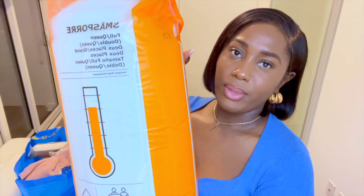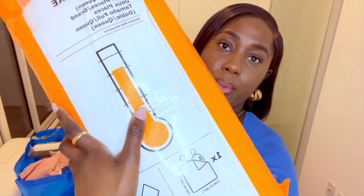Next up I've got the duvet — it's called Smaspor. It's for a double, big enough for two people. I'm not going to open it until I'm ready to prepare my bed properly. The duvet is warm, like what you'd use in London. Even when it's hot, I still want a duvet — I don't normally switch it out in summer. I need to remember I'm in Toronto now, not London!